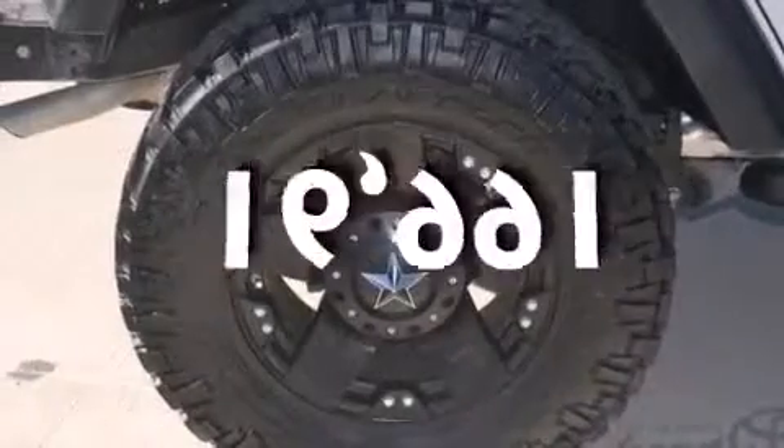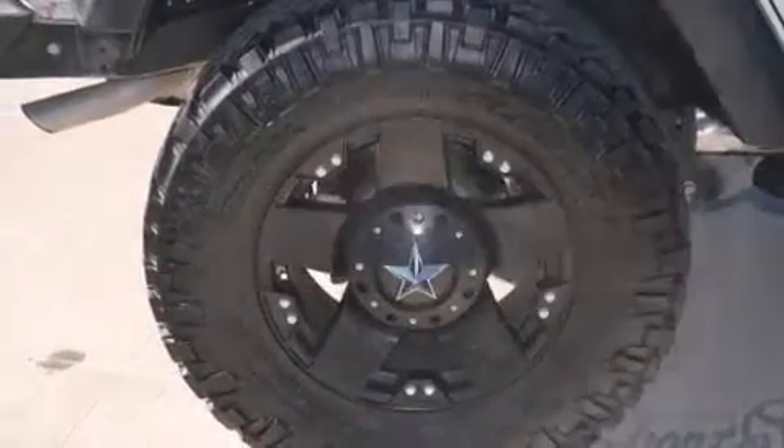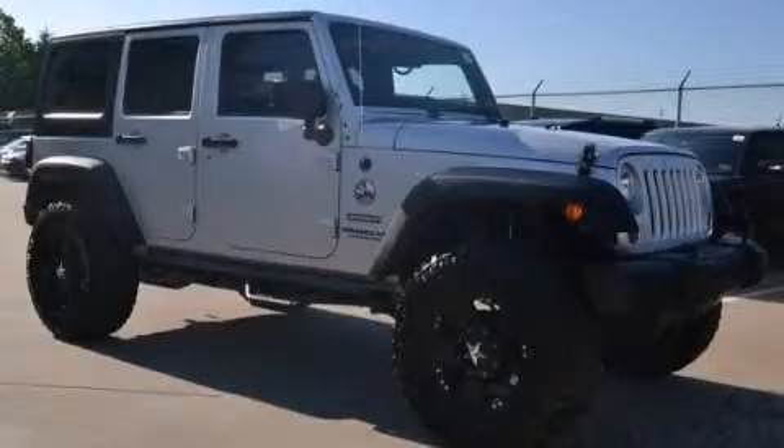This vehicle has fewer than 17,000 miles on the odometer. This vehicle won't last long at this price — call and arrange a test drive now.